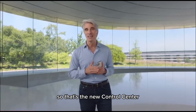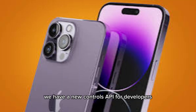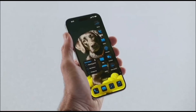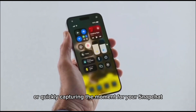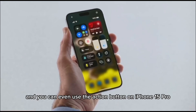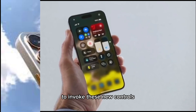So that's the new Control Center. To enable new controls in Control Center, we have a new controls API for developers. And that's not all — these new controls are also available from the lock screen, so you can swap the camera and flashlight for different controls, like taking a note when an idea strikes, or quickly capturing the moment for your Snapchat. And you can even use the action button on iPhone 15 Pro to invoke these new controls.